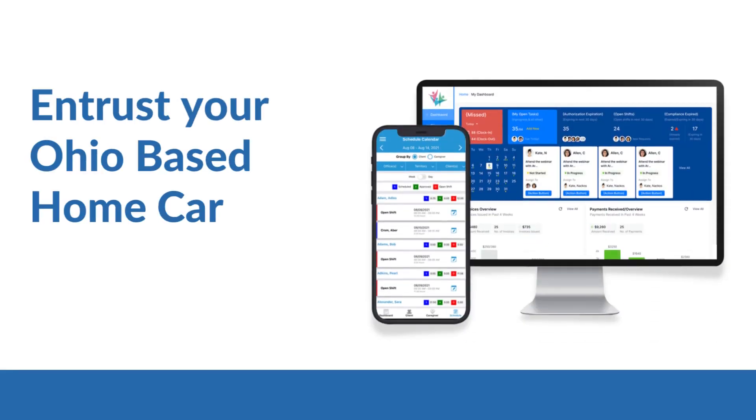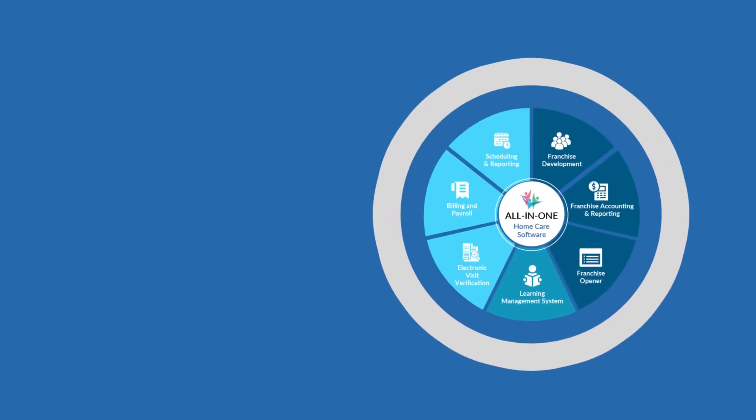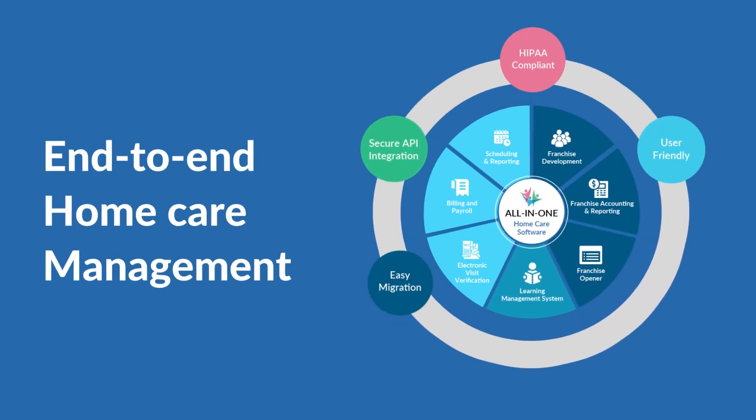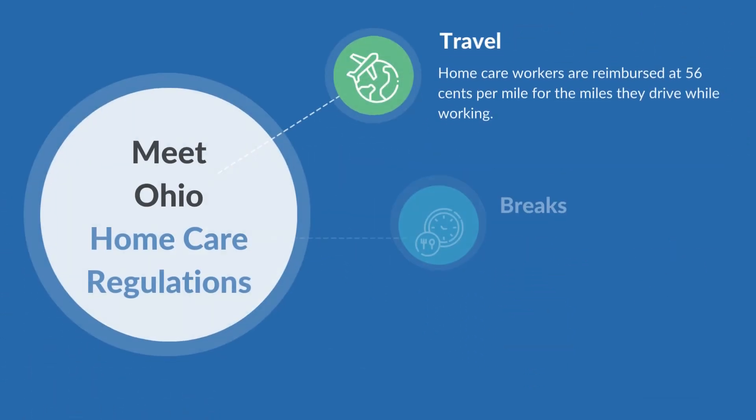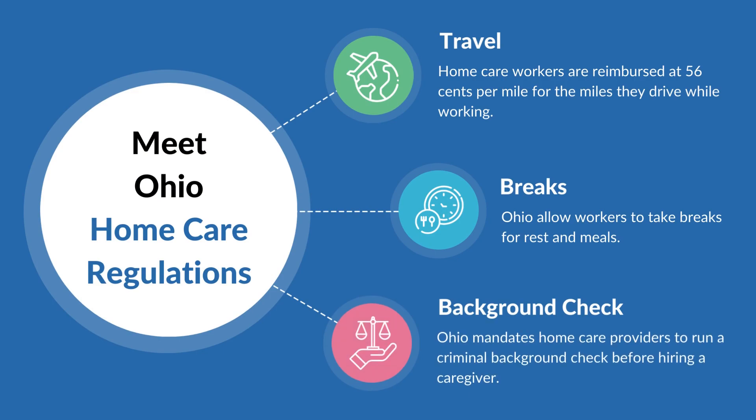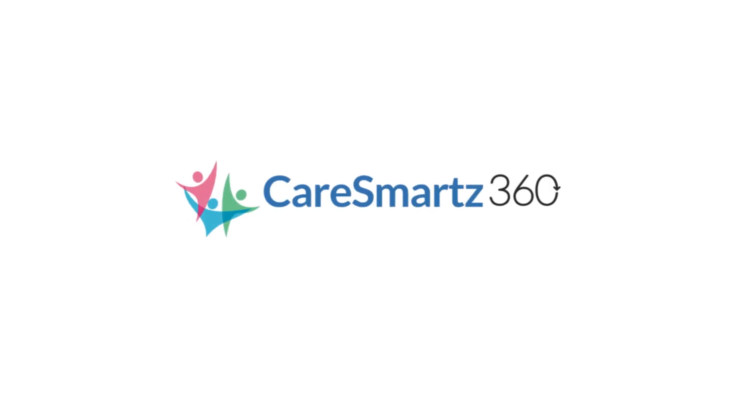Entrust your Ohio-based home care agency with CareSmart 360's all-in-one solution to manage all facets of in-home care, comply with EVV requirements, and adhere to other home care rules, such as those pertaining to travel, break law, background check, etc. Get started today.